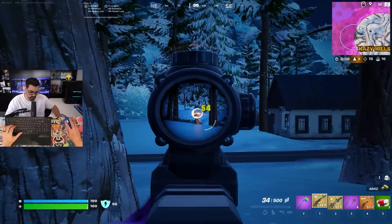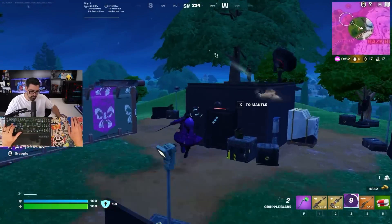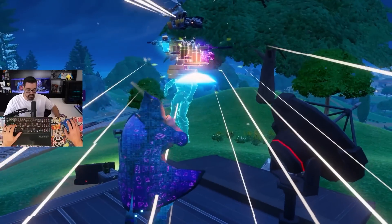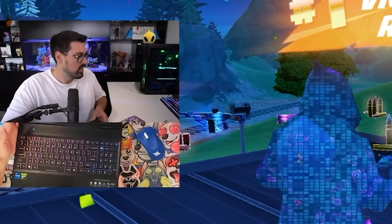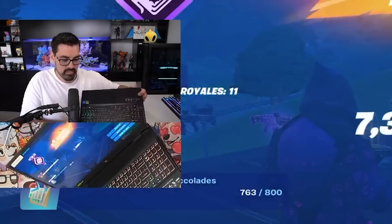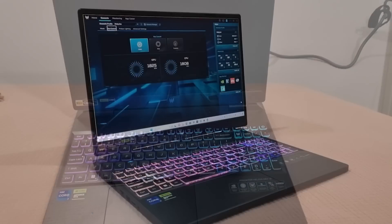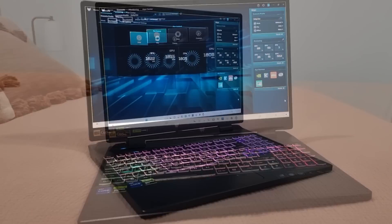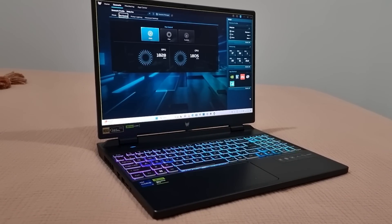From here, the game is honestly a walk in the park. What started as a challenge to get a win turned into an 18-kill win — my first solo no-build victory of Chapter 5. The best part about buying a laptop is you don't need to spend forever setting everything up. You literally just unbox it, plug it in, turn it on, and you're good to go. Acer even has their own custom software, Predator Sense, to play around with your settings and optimize it exactly how you like.